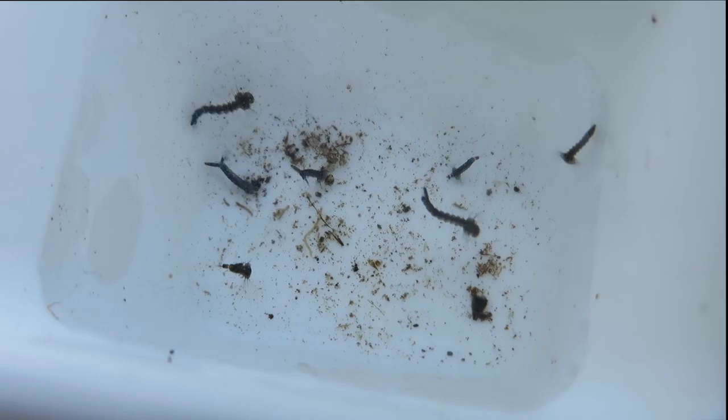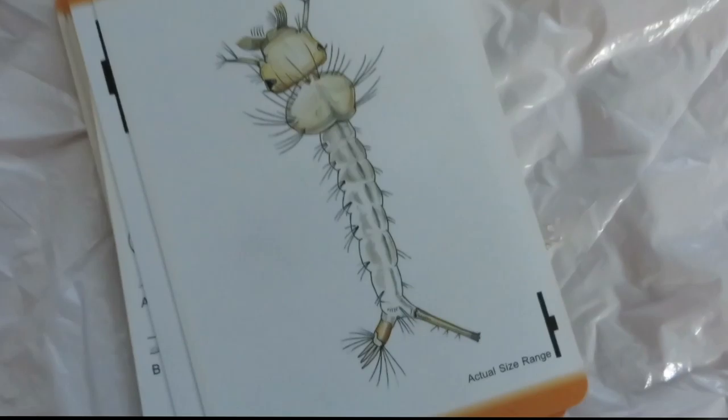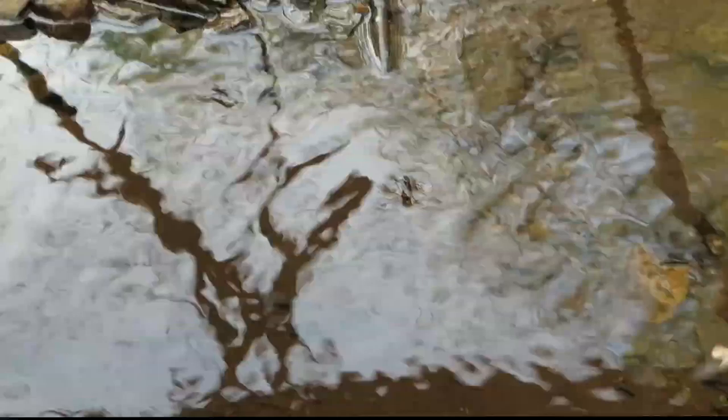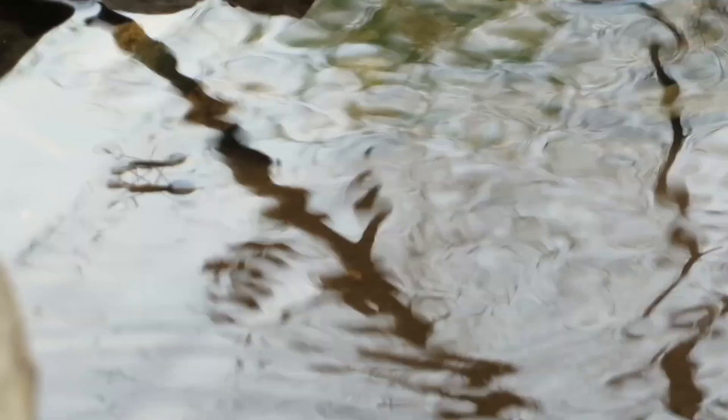Here's another very common one you'll probably find this time of year - these are mosquito larvae, also called wigglers, and you can probably tell why. You'll often find them in slow-moving or standing water and usually they're just below the surface. At this stage they just eat algae and plankton and fungi. Just like black flies, they have a small fan-like structure that they use to catch their food. You can also see a tube-like structure called a siphon, which they use to breathe.